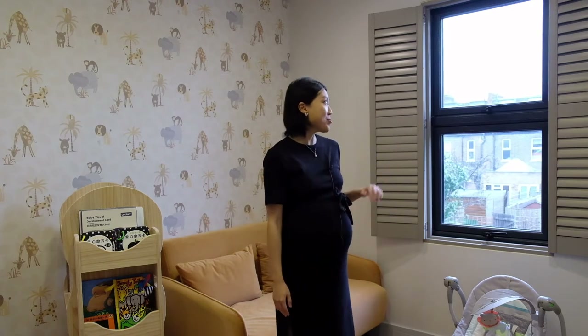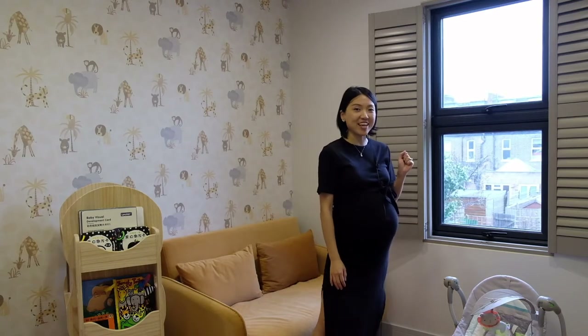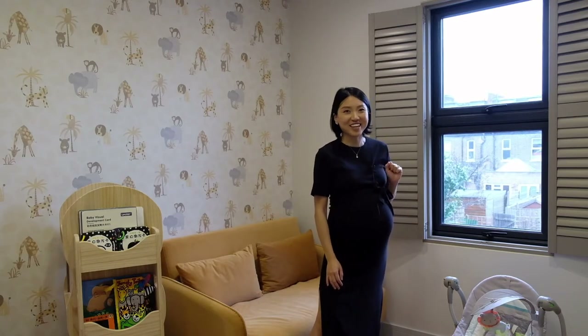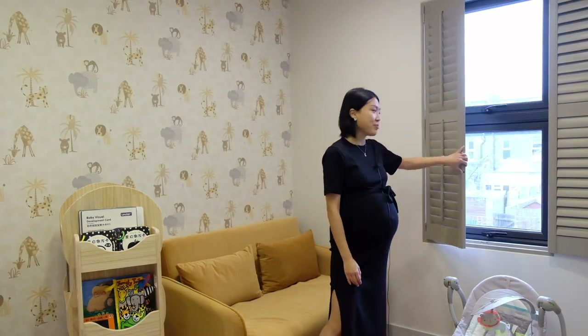First is of course the nursery. We kept it relatively simple and used a relaxing color scheme to decorate it. This room is south-facing and can have very strong light during the day — if you're lucky enough to have some sunshine in London! That's why we installed window shutters to keep the room dark if needed.